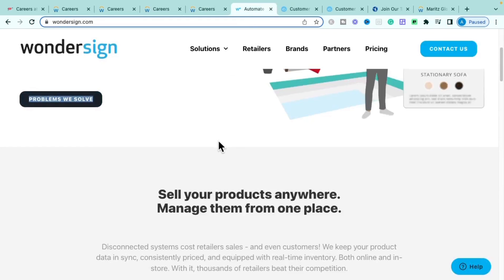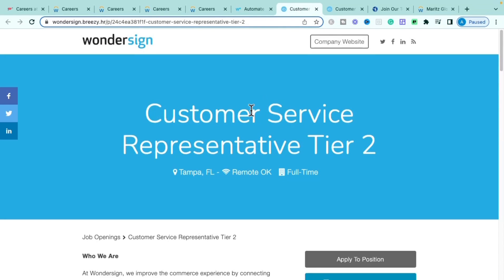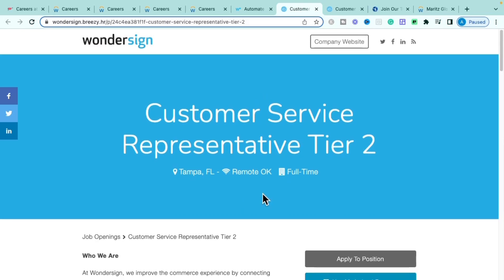The next company is Wondersign, a third-party vendor that helps online retailers — preferably furniture retailers like Wayfair — sync all of their systems together: invoicing, inventory, payment processing, and e-commerce sites. The first role with Wondersign is the Tier 2 Customer Service Representative, which is fully remote.